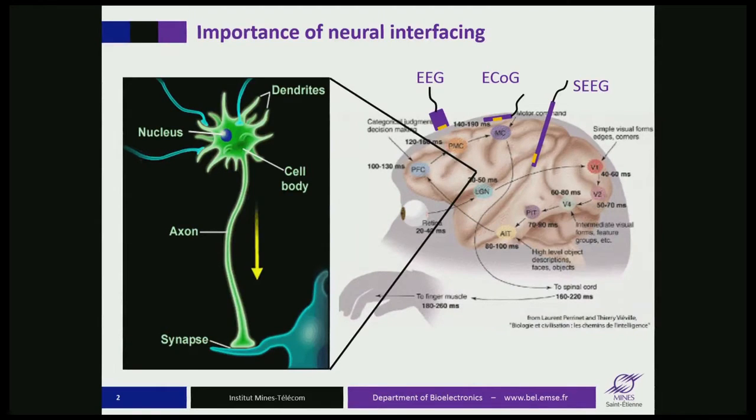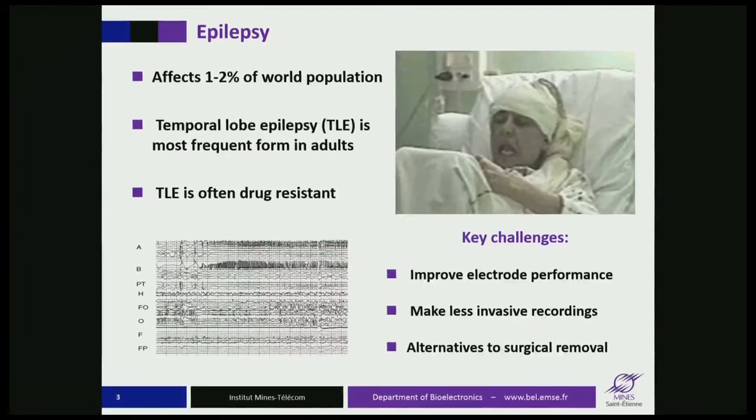Somewhere in between, in this trade-off between invasiveness and spatial resolution, lies electrocorticography. I will talk extensively about this technique today. Here, you do a craniotomy, expose the surface of the brain, and then land an array of electrodes on the surface of the brain without penetrating. Every technique has its advantages and disadvantages, and we'll talk about those in a minute.